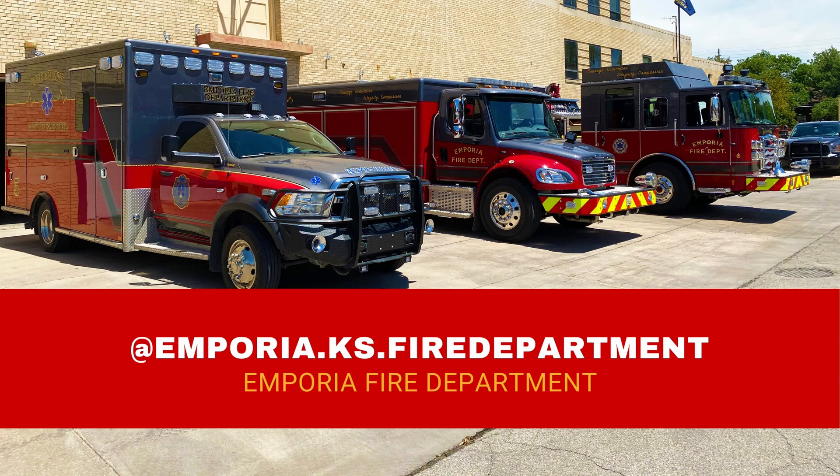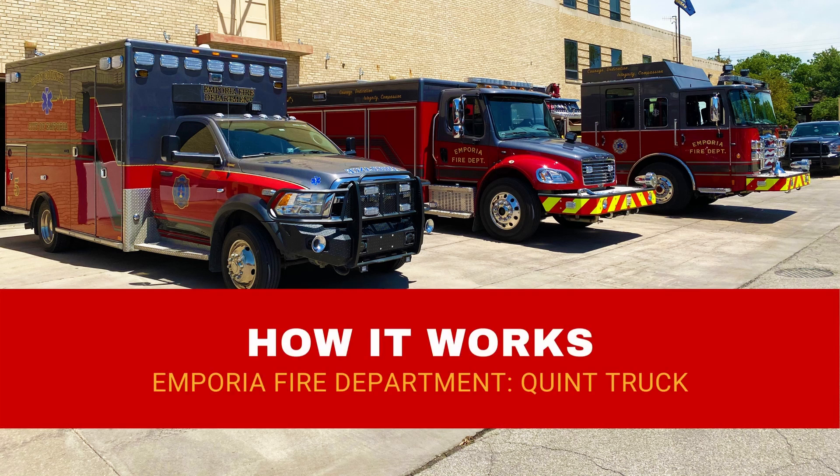To learn more about how the Emporia Fire Department responds to your emergency, visit us at the Emporia Fire Department on Facebook.